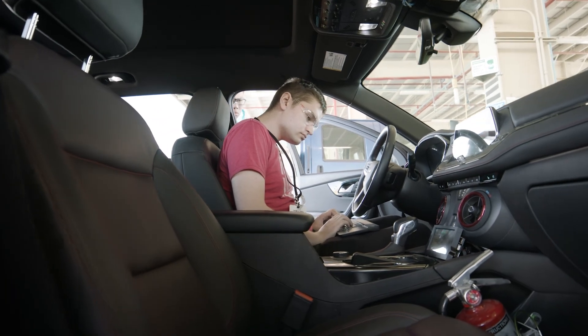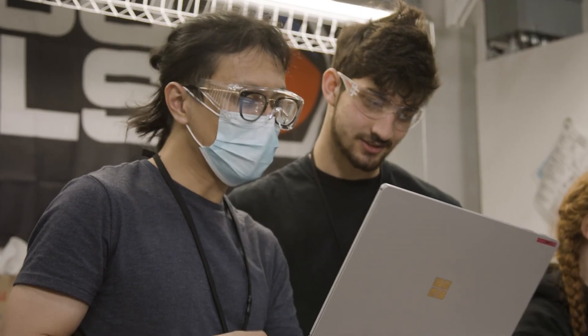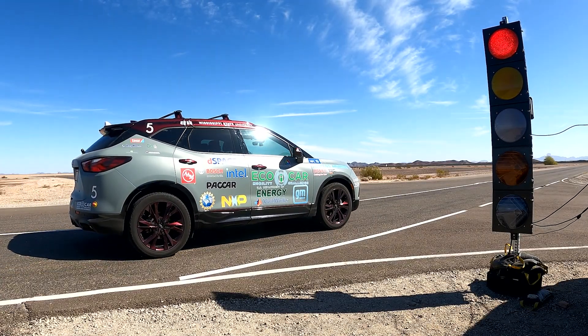The connected and automated vehicle track is such an exciting track to participate in because it's such a complex problem to solve. We have algorithms that are fusing object detections from our different sensors to decide where a vehicle on the road is. We've got another algorithm deciding how to make the vehicle move based on those detections. We can stop for traffic lights — there are just so many different aspects to it.